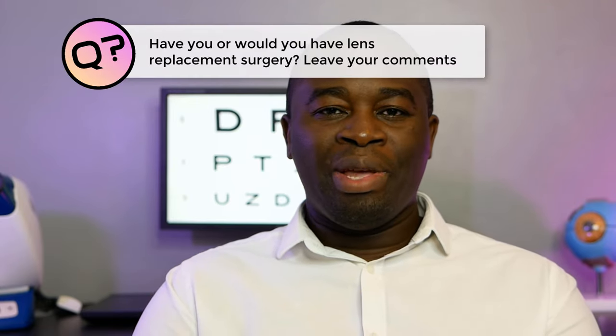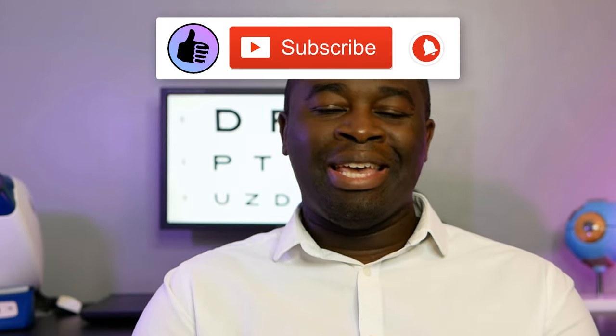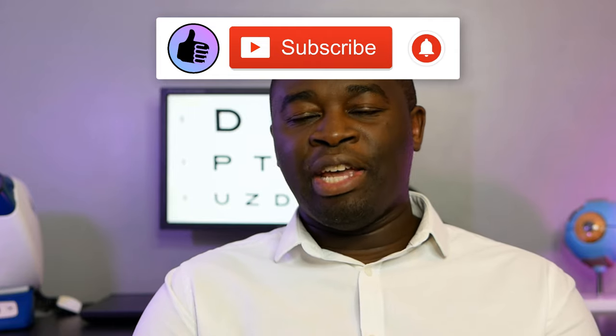I want to know if you are somebody who has had this procedure done — let me know in the comment section below. It's really rare to find these individuals, but if you or someone you know has had it, share your thoughts and experiences. Thank you for watching — please subscribe, like, share this video, and hit that notification bell. I look forward to catching you next time. Take care.